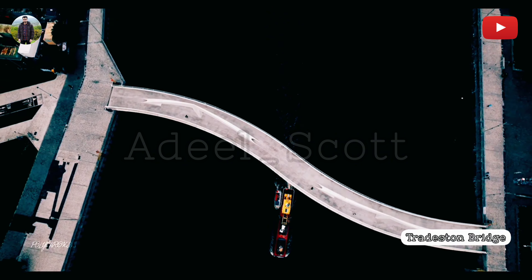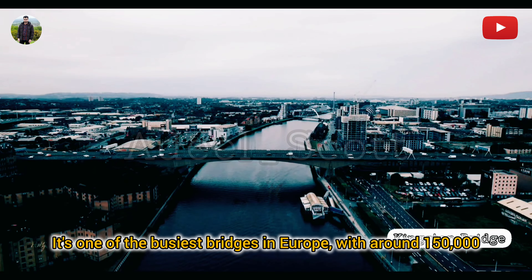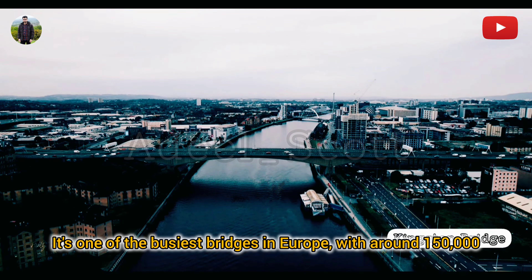Kingston Bridge: A balanced cantilever bridge that carries the M8 motorway through the city centre. It's one of the busiest bridges in Europe, with around 150,000 vehicles crossing daily. The bridge was opened by Queen Elizabeth the Queen Mother on 26th June 1970.